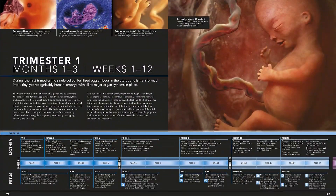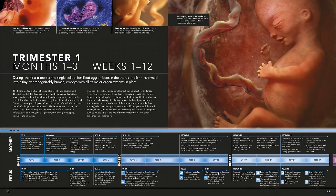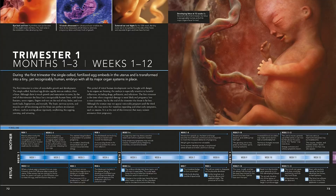The 3D artworks, illustrations, scans, and photographs show exactly how a baby changes and grows during pregnancy, and how the female body adapts to carry it.